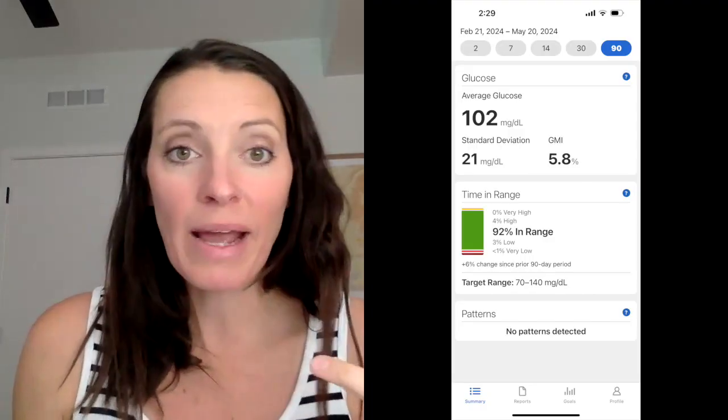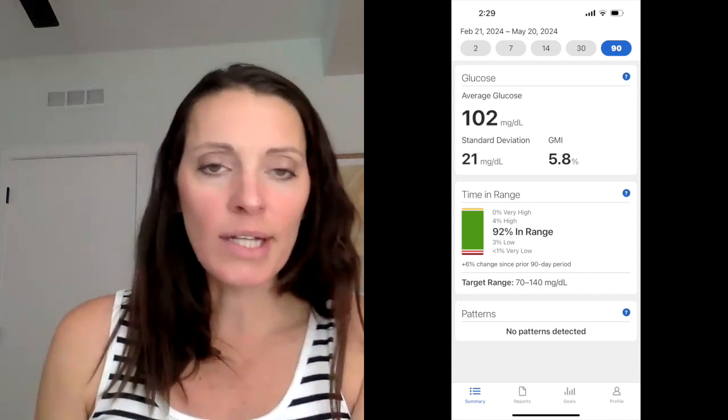My GMI is 5.8%, which is basically what they think my A1C would be if they ran a blood test. A 5.8 is an amazing number for a type 1 diabetic, but for a normal person it's actually kind of high — so I think, all the work I put in and I'm still only a 5.8. But I'm still very proud of myself for being 92% in range, which is hard to do.